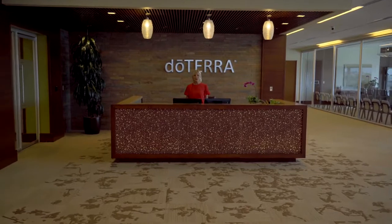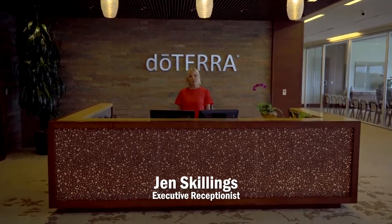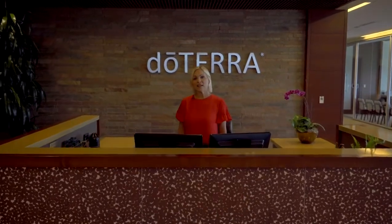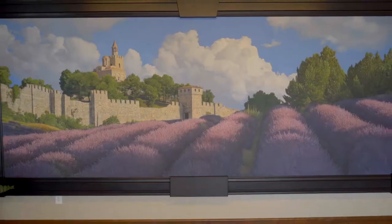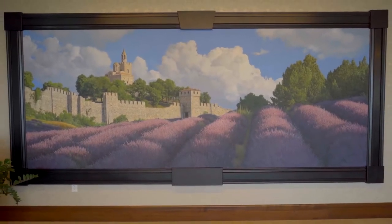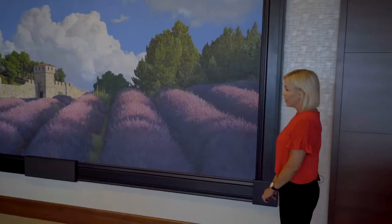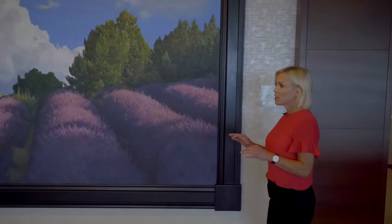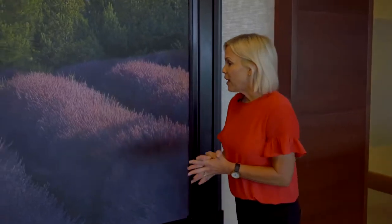Hello! Welcome to the Executive Suite. This is where our founding executives have their offices, and this is our executive reception area. Over here we have this beautiful mural of lavender fields in Bulgaria. It's painted by a local artist named Chris Young, and he paints with such great detail that sometimes people think this is a photograph. The lavender fields — you can almost smell them.